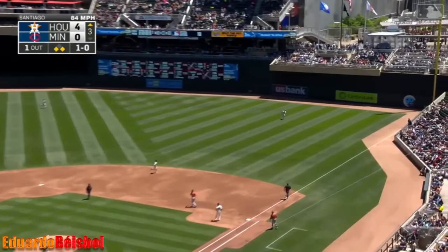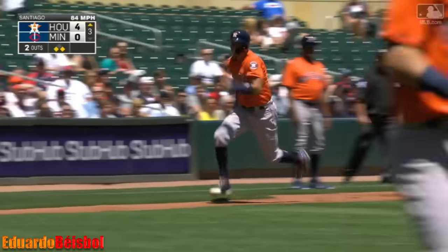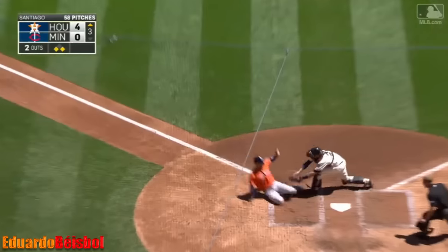In the air to right field — Kepler with a long run towards the line. He'll make the play. Correa is going to try and score. Kepler's throw is in time — out at home plate.